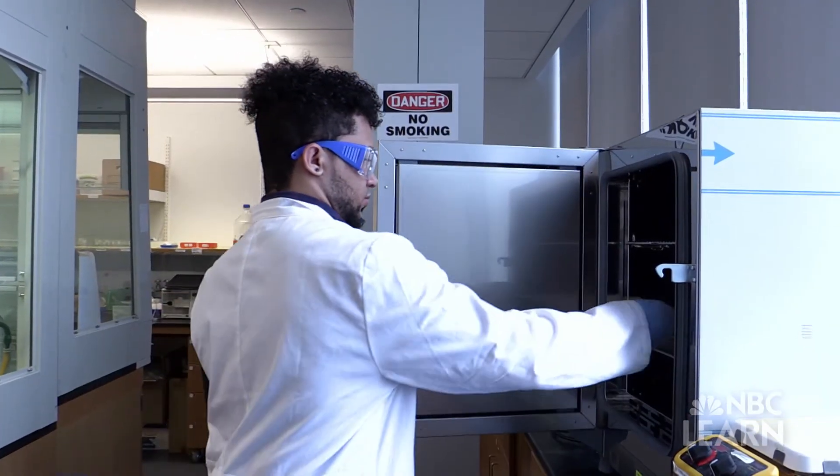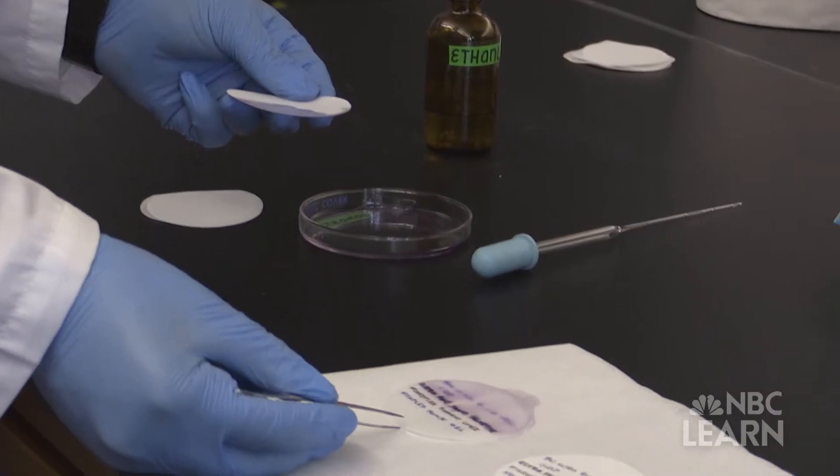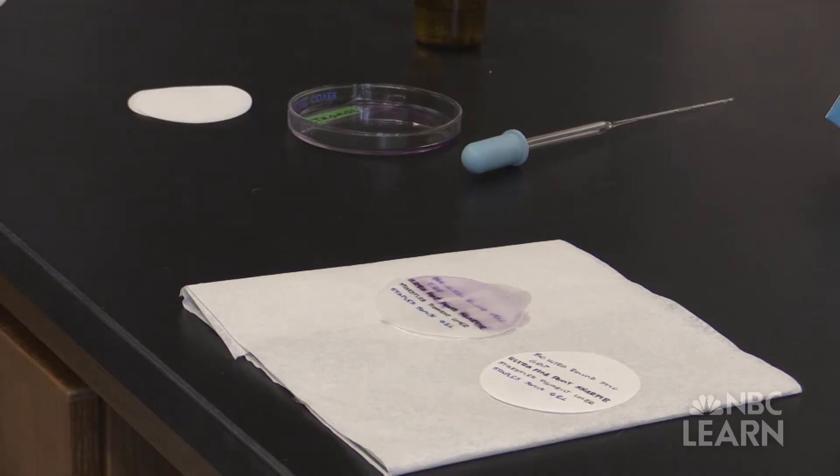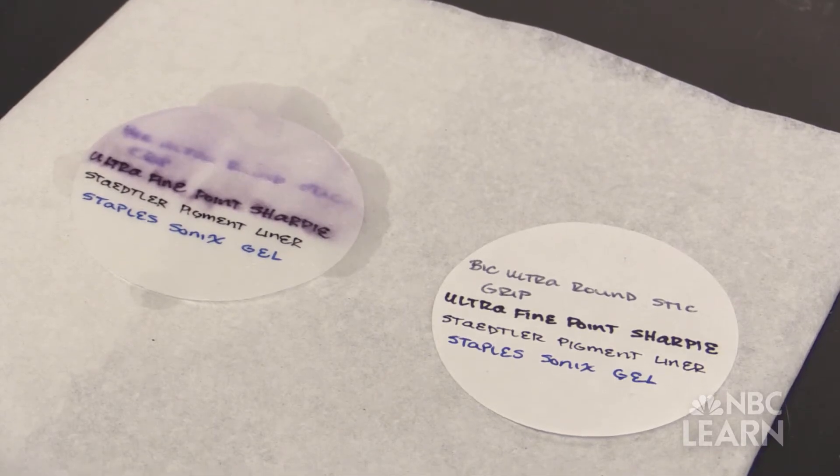Unfortunately, ninhydrin is very complicated to get fluorescence out of. You need to incubate the molecule with the fingerprint for a long time. We were also looking for a reagent as an alternative to ninhydrin because it creates problems with the de-inking of the document — the writing portion comes off.